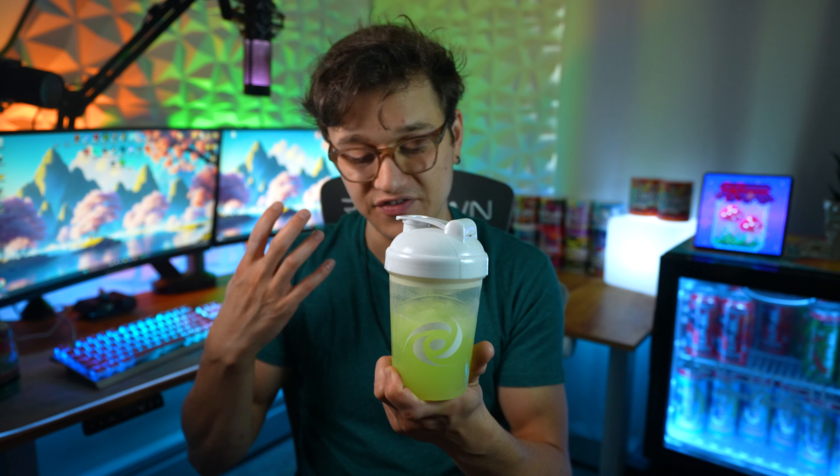If you just want a straight up lime G Fuel flavor — you've got the sourness of a lime, the zestiness of a lime, and it's very refreshing. I don't think it's anything insanely groundbreaking. In terms of the margarita aspect, I'm not getting any hints of alcohol or any salt like you'd expect on a margarita rim. This is just a refreshing, zesty, sour lime flavor.